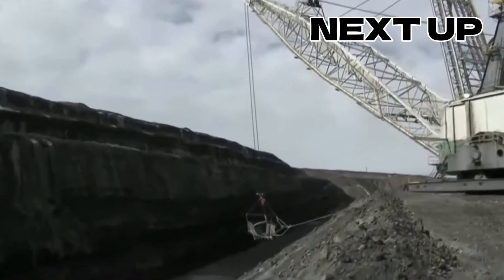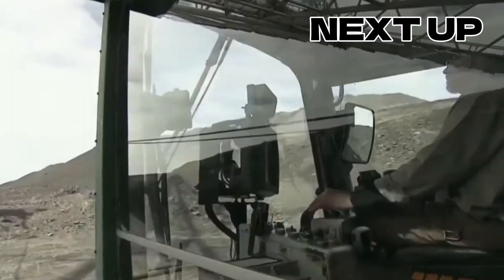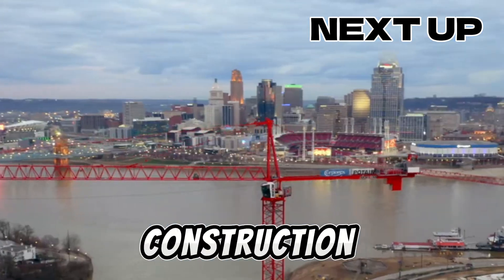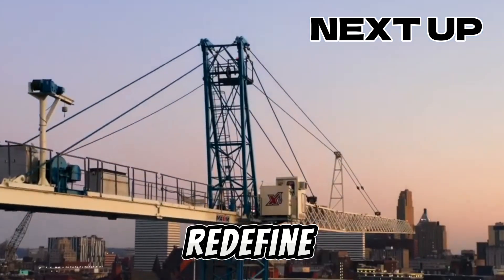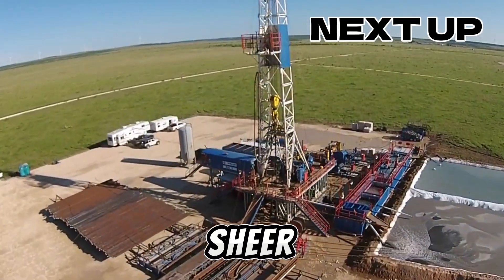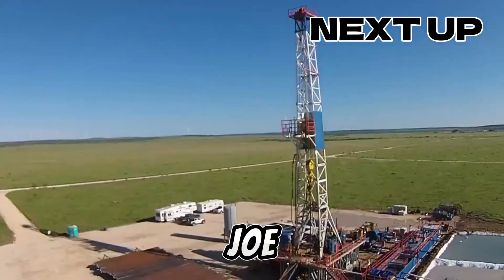Ladies and gentlemen, brace yourselves for an electrifying spectacle unlike any other today. We unveil a jaw-dropping lineup of 40 mammoth construction machines that redefine the very essence of power, innovation, and sheer might. Get ready to be spellbound as we take you on an adrenaline-fueled journey.